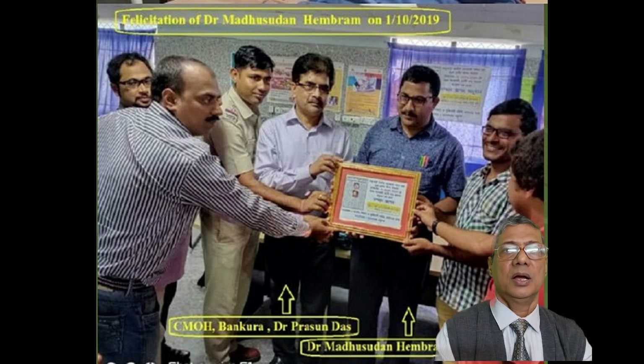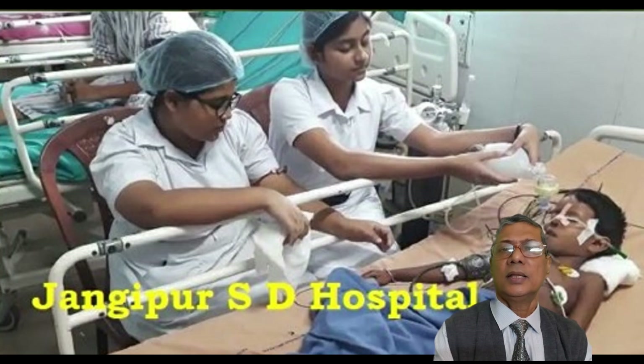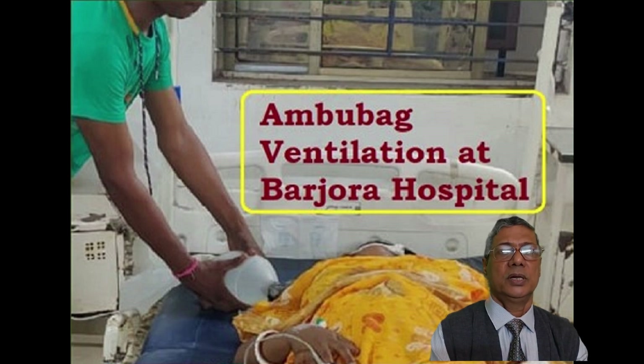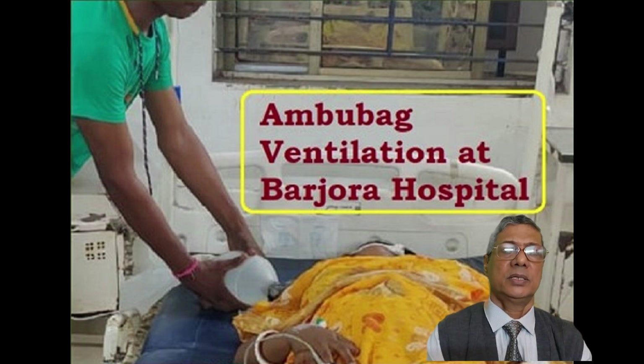Dr. Hemram was felicitated by the Government of West Bengal — the CMO of Bakuda felicitated Dr. Hemram. In another case, nurses maintained Ambu bag ventilation in Jungipur Subdivision Hospital, keeping a boy alive for 18 hours on Ambu bag ventilation. In the left upper corner, one totally non-medical person — a relative — maintained Ambu bag ventilation for a pregnant lady with a snake bite who went into respiratory failure. She was intubated, started on Ambu bag ventilation, and safely referred to Bakuda Medical College from Burjura State General Hospital, almost 40 kilometers away.